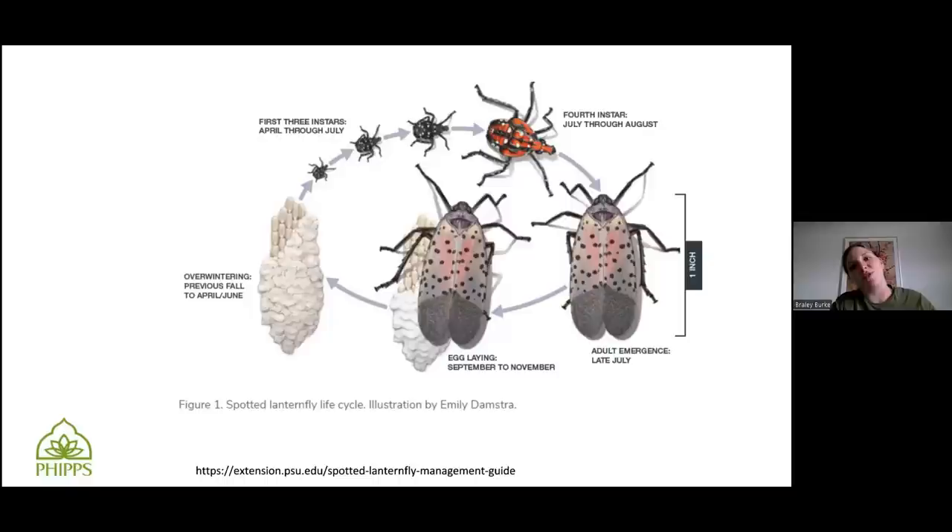They hatch around April all the way through July. They look like little black insects with white spots on them, and they'll get bigger over time. Some people at first thought maybe there were ticks or something like that, but they have that little snout and white speckling — that is a way to identify them. They also hop, making it way harder to smash them.